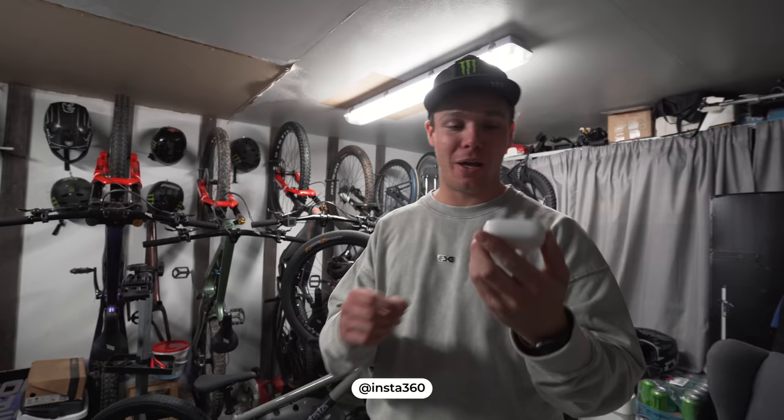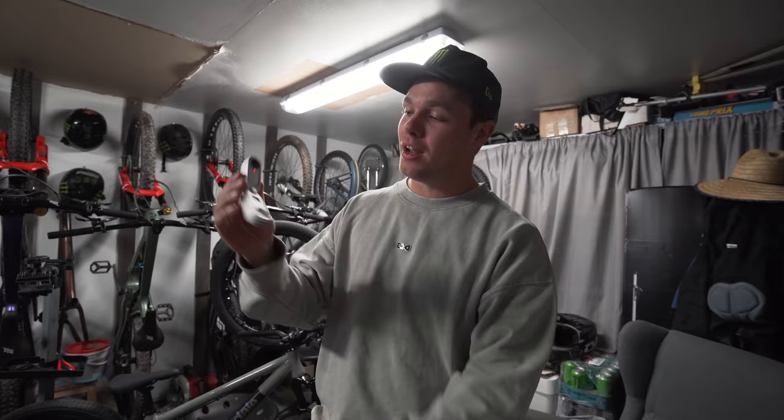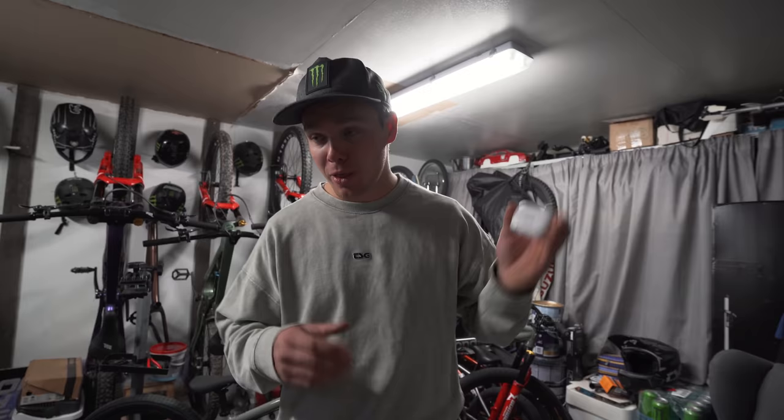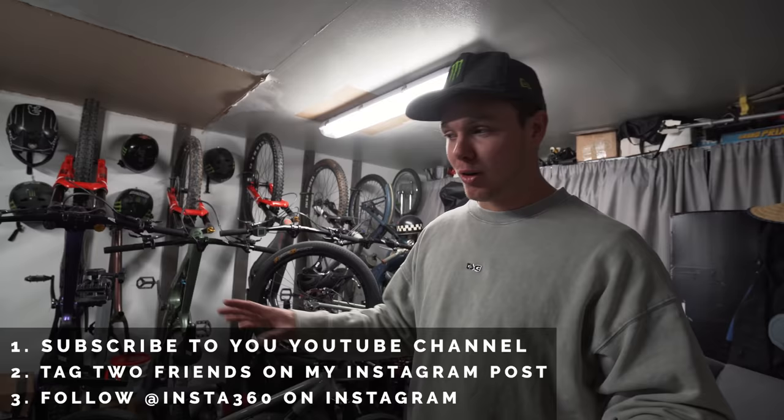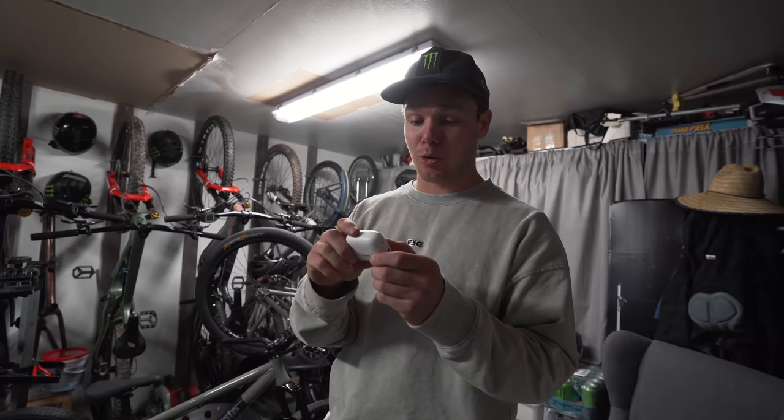Before we hop into the video, Insta360 is doing a bit of a Christmas giveaway on my Instagram, so you guys can win an Insta360 camera. All you need to do is head over to my Instagram, check out the giveaway post. All you need to do is subscribe to my YouTube channel, tag two friends in the giveaway post, and follow Insta360 on their Instagram. Enter it if you want a chance to win one of these for Christmas. Winner will be announced on December 23rd.